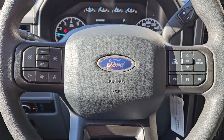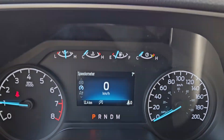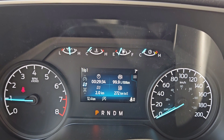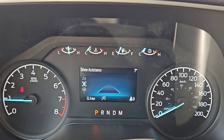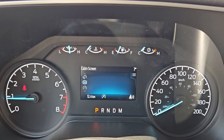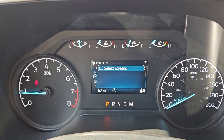Now sitting in the truck with it running and looking at the steering wheel, on the right-hand side you have your controls for your center info screen where you can cycle through your digital speedometer, trip information, driver assistance features, and settings. The fuel economy eco coach screen can also pull up other information and controls.